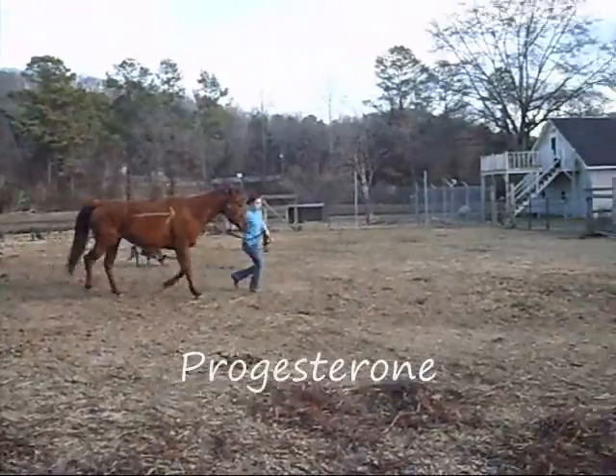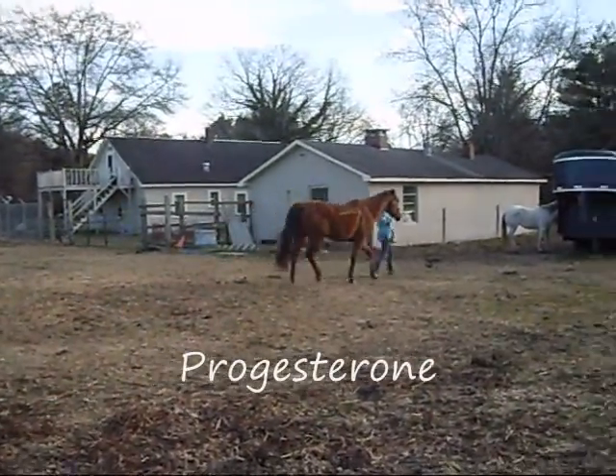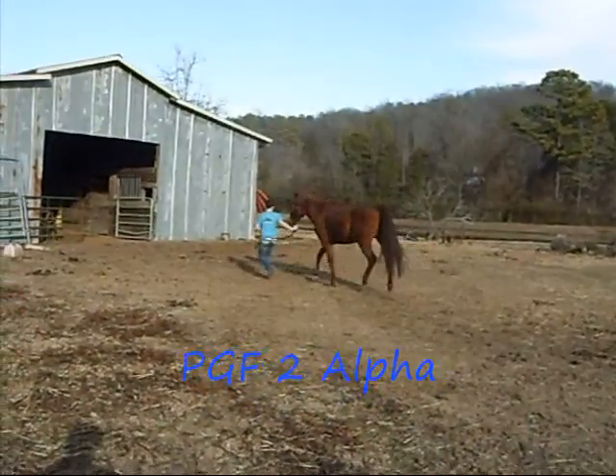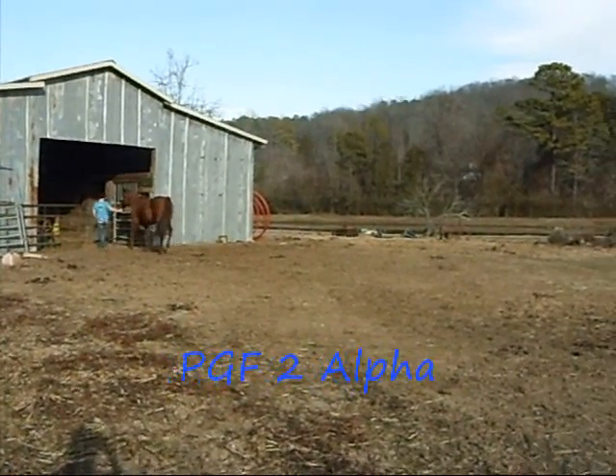Once the Graafian follicle is birthed, progesterone is released in order to maintain the pregnancy if it does occur. However, if the mare does not become pregnant, then the hormone PGF2-alpha is released, which starts the entire estrus cycle all over again.